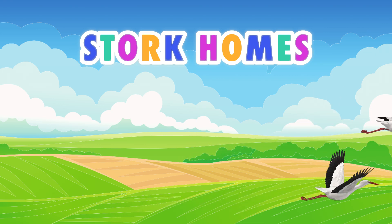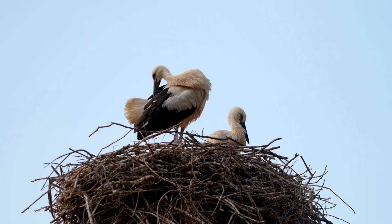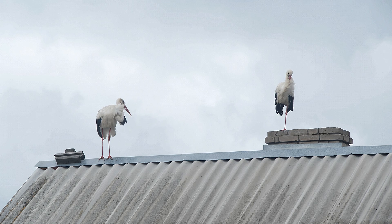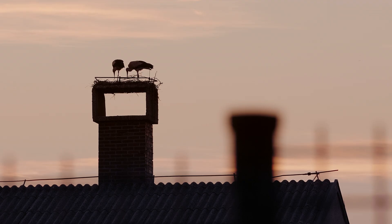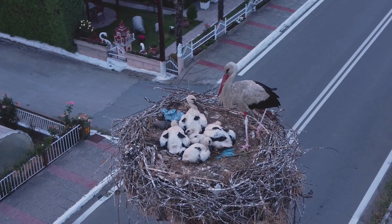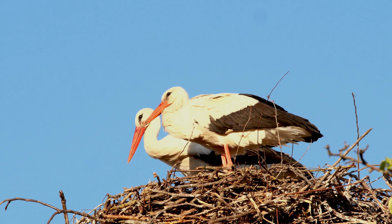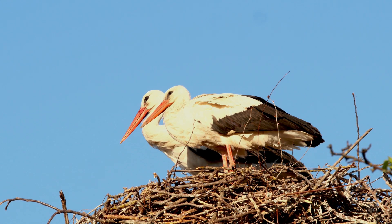When storks return, they look for their old nests, often the same ones as in previous years. They build nests on rooftops, chimneys, and most commonly on poles. A stork pair lays three to six eggs. For over a month, both parents take turns incubating them.